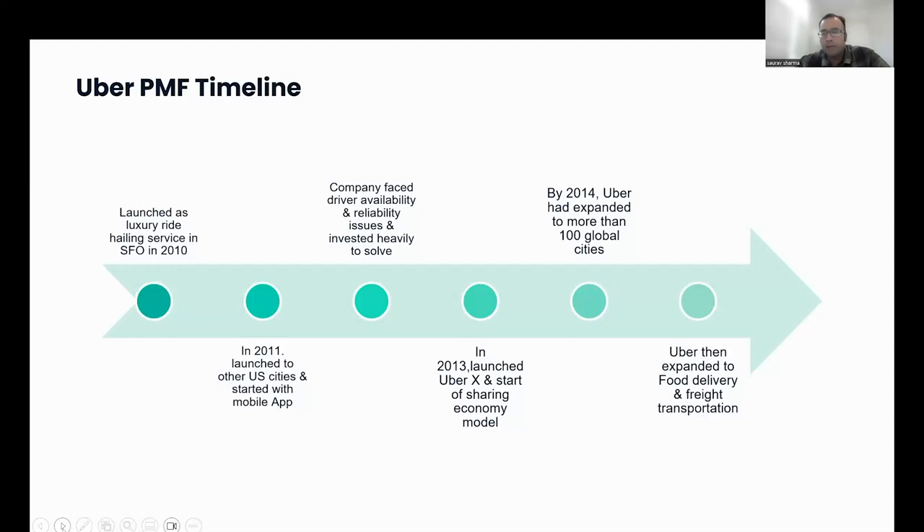With UberX — where you can have a car and start driving with Uber — that model slowly evolved. By 2014, Uber expanded to more than 100 global cities. Once their core ride-hailing product achieved good product-market fit, they slowly started expanding into other product areas like food delivery — Uber Eats — and freight transportation. As you can see, achieving product-market fit and then expanding into other product lines takes time. It's a slow, iterative process.